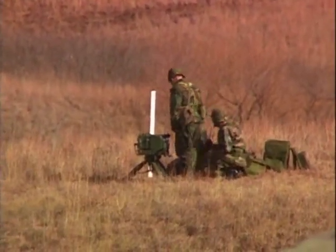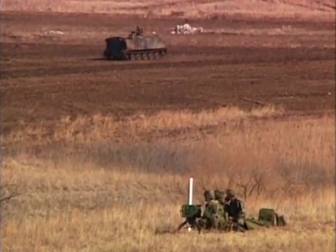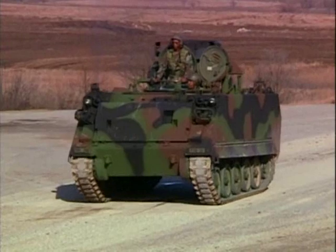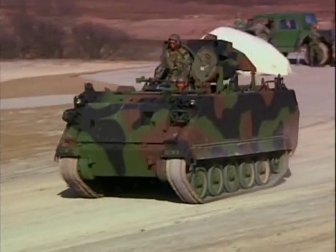For targets closer to the battle line, fire support teams provide key data. These forward observer teams can be on foot, but in maneuver units, they usually go into battle inside the FIST-V vehicle.